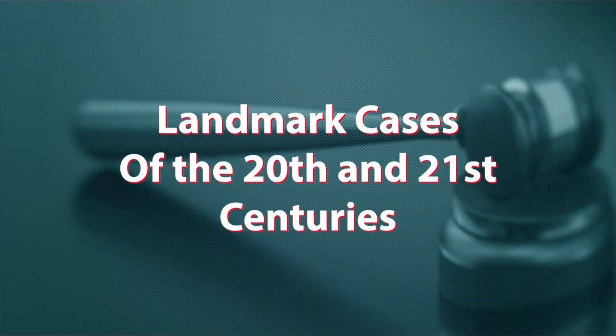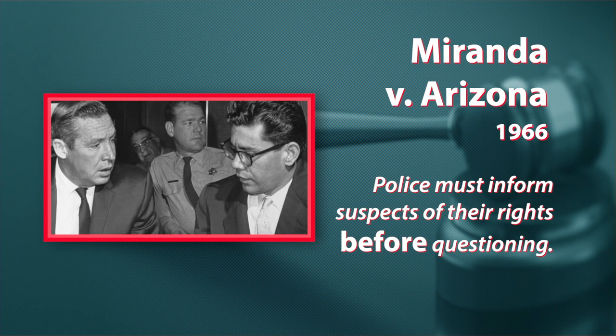Over their 200-plus year history, the Supreme Court has heard many landmark cases. We've talked about Marbury v. Madison in 1803 and the civil rights cases in the 1950s. Miranda v. Arizona in 1966 ruled that police must inform suspects of their rights before questioning them. This case was heard after Ernesto Miranda was convicted for crimes that he confessed to the police without being told he had a right to both an attorney and to remain silent — that's where we get the Miranda rights you can hear in pretty much every episode of Law & Order.